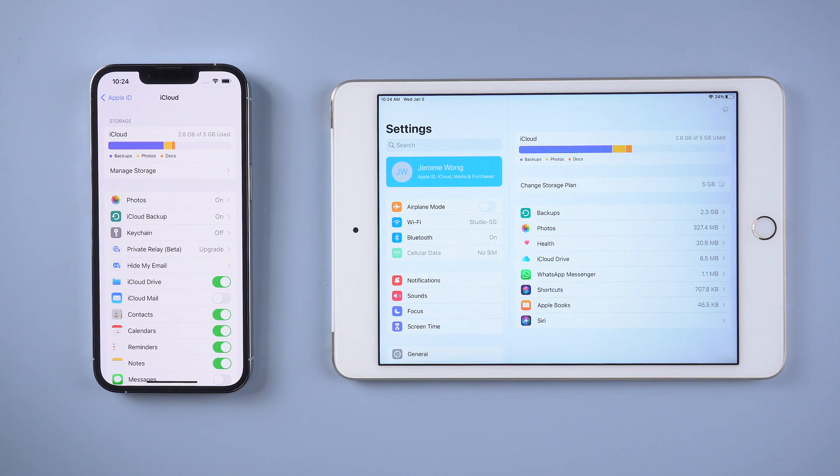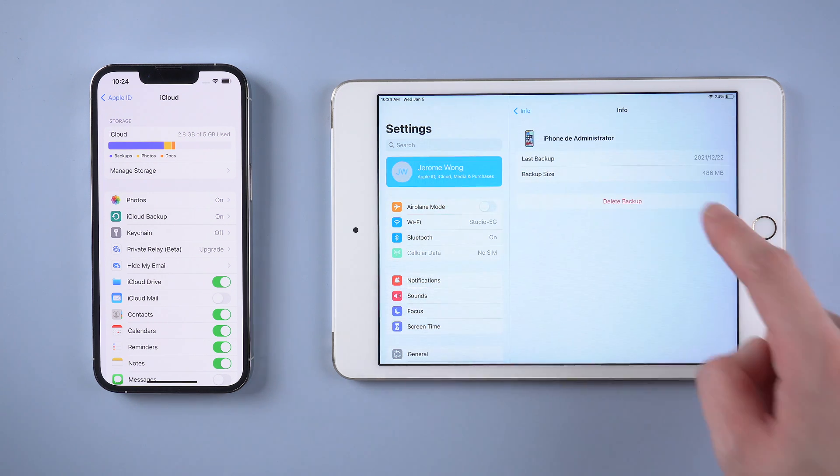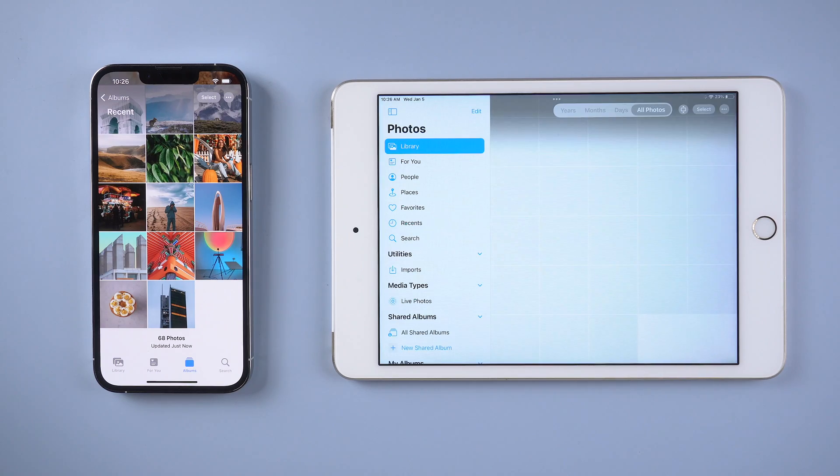If you still find that they are not syncing, it's probably because your iCloud storage is full. Then you can consider updating your iCloud storage plan, or simply delete some backups that take up too much storage on your iCloud. After all these factors are checked, your iPad and iPhone should be syncing.